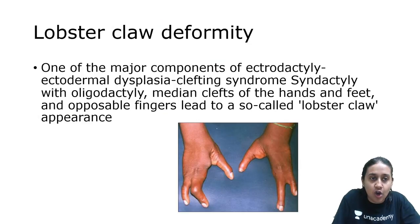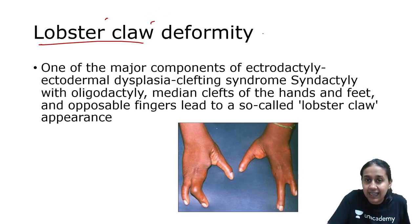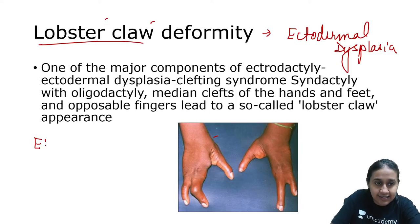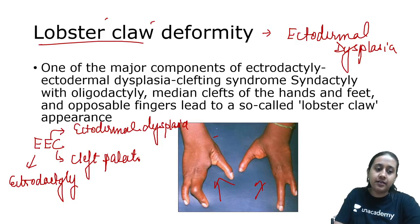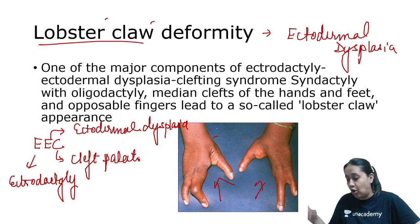The next is lobster claw. In lobster, you have only two or three fused digits. In ectodermal dysplasias, you can develop abnormal formation of the digits, called lobster claw deformity. This is very characteristic of EEC syndrome, where E is for ectrodactyly, another E is for ectodermal dysplasia, and C stands for cleft palate. Please remember: ectrodactyly, ectodermal dysplasia, and cleft palate — the EEC syndrome.